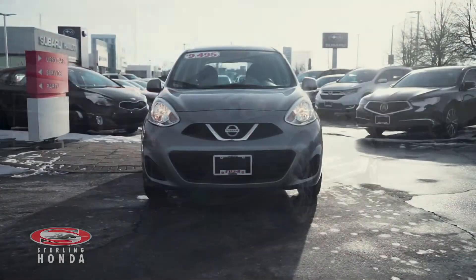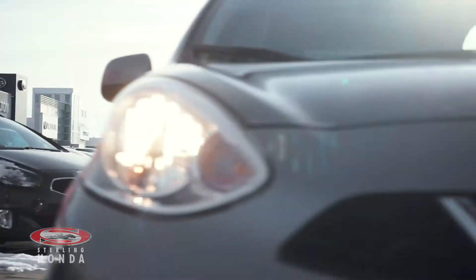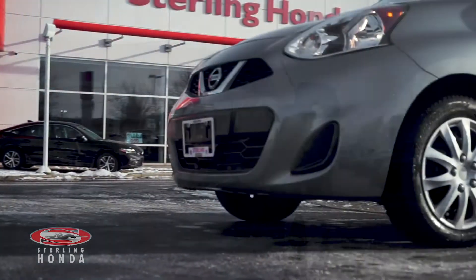Christian here from Sterling Honda, and in today's video I'll be showing you our 2015 Nissan Micra SV. This accident-free vehicle has had only one previous owner and boasts a front-wheel drivetrain.